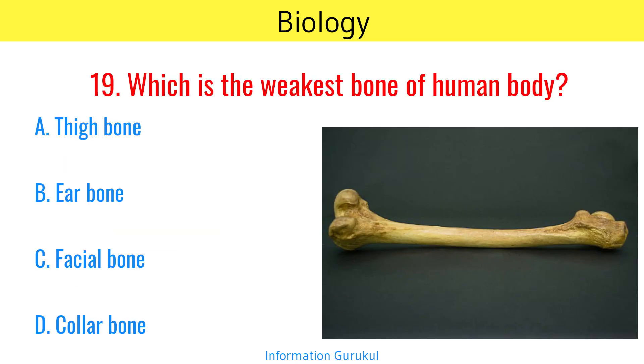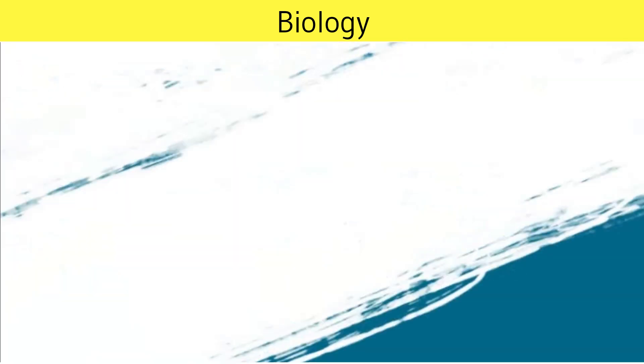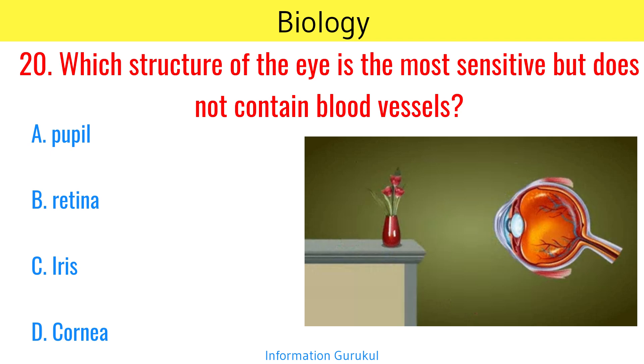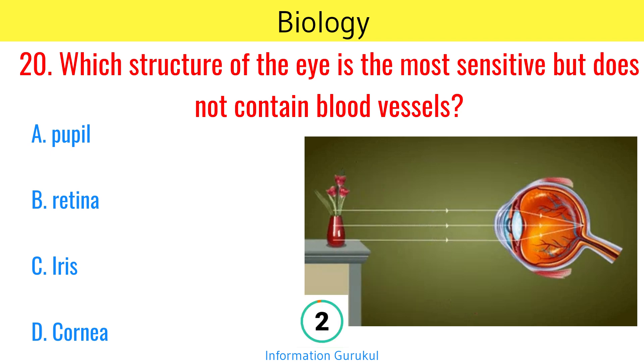Which is the weakest bone of the human body? Collar bone. Which structure of the eye is the most sensitive but does not contain blood vessels? Cornea.